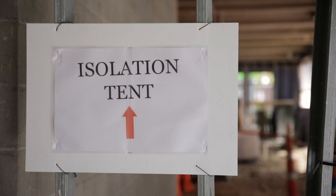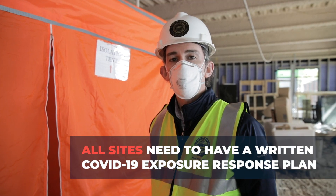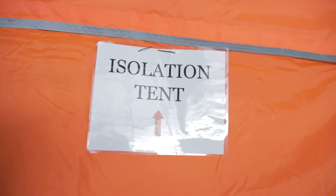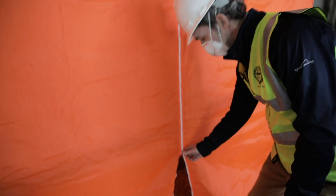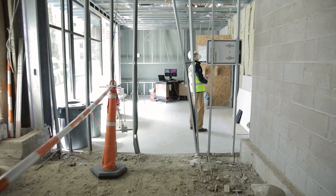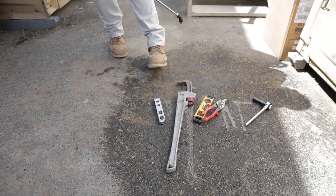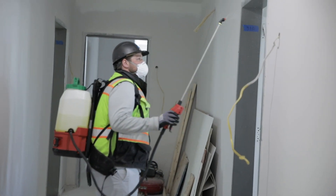Each construction site is required to have a quarantine plan. That plan includes an isolation area or tent. If an employee shows signs including a high temperature, they are required to report to this area and follow quarantine protocol. The quarantine plan includes transporting the patient to a health care provider, removing all workers from the affected area, cleaning all areas of exposure, tracing connections back to all workers, and a return-to-work protocol.